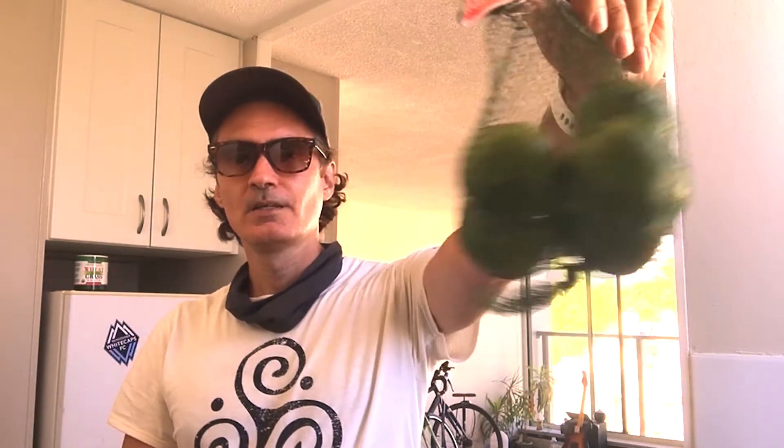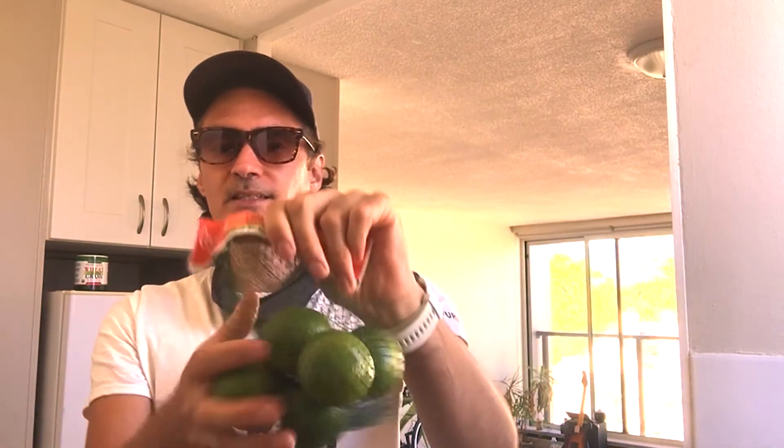Limes. I'll chop up one of these. I take the skin off for the limes because I find it a bit on the bitter side. Chop that up, put it in. Once again, simple sugars, alkalizing - it's going to power you through and you're going to do well with that. And you can smell like the Mediterranean.